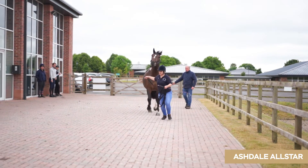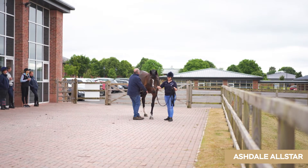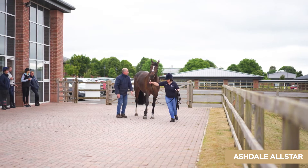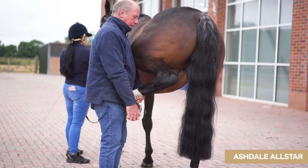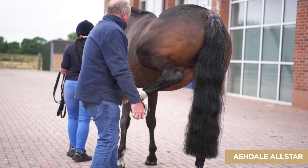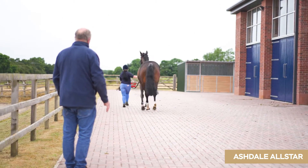The examination is a full clinical examination including eyes, heart, wind, and examination of the limbs. The second part of the examination is a trotting up to check that the horse is fully sound, and flexion tests in order to stress the joints and soft tissues in the lower limb.